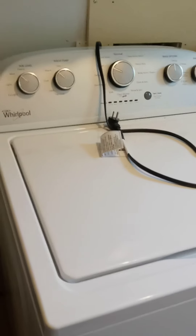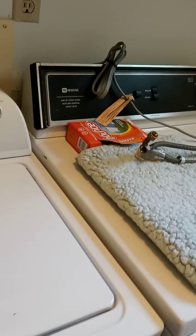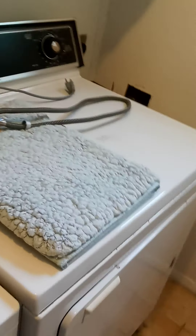A couple of TVs, and a hodgepodge of items down here that we found. The washer and dryer are for sale — we've got a Whirlpool washer and a Maytag dryer, both work just fine.